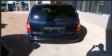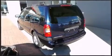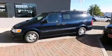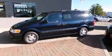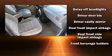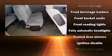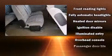One-touch window functionality and remote keyless entry are also included. Storage solutions are integrated throughout the interior, demonstrating thoughtful attention to detail. Audio features include an AM/FM radio and four well-positioned speakers.